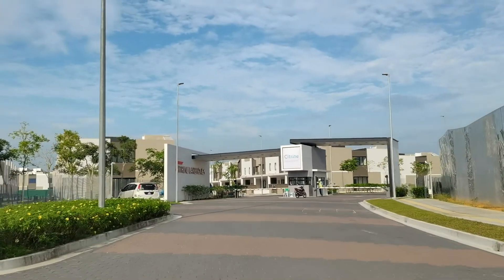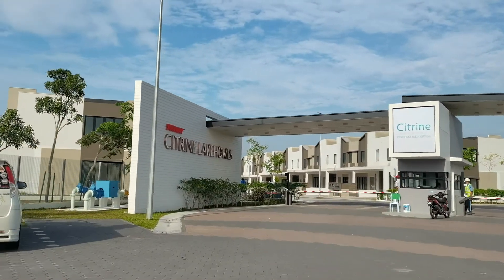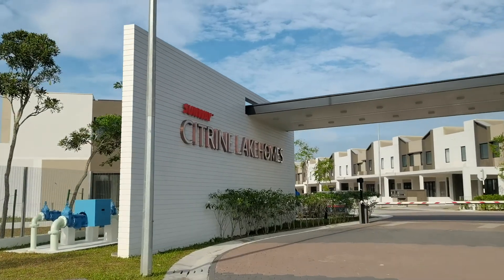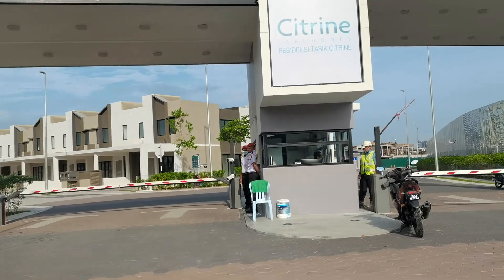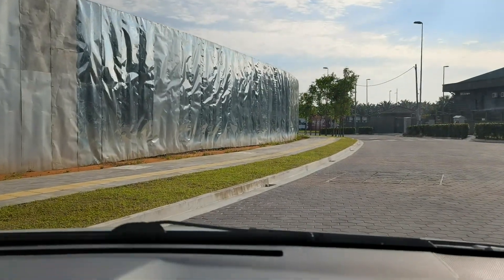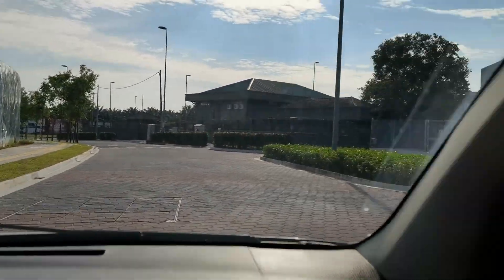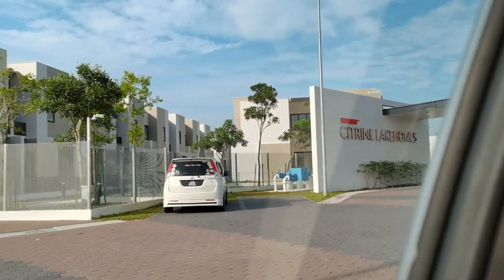It's very beautiful inside. Just making a U-turn here. The first residents have just received their keys — this is Citrin Lakehomes, they have landed houses here. Very nice, Citrin Lakehomes.